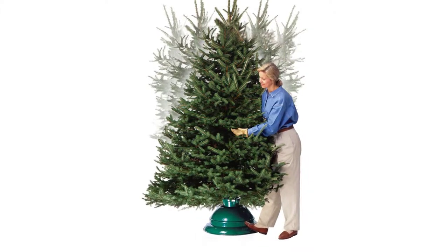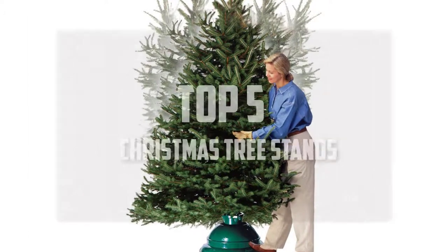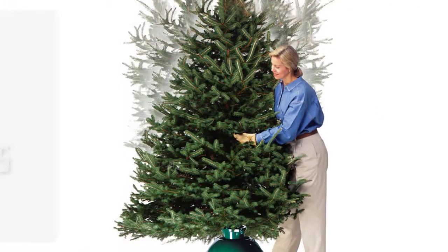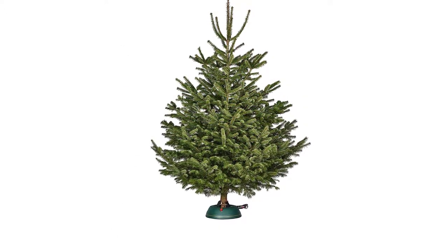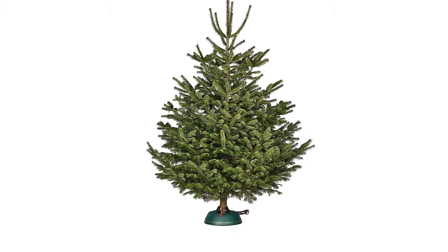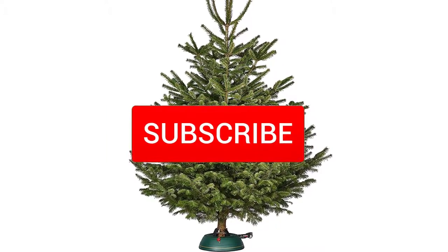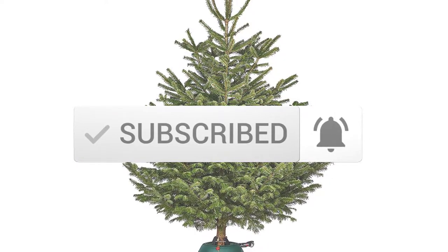Hello everyone, welcome back to another new video. In this video I'm gonna talk about the top 5 best Christmas tree stands available on the market. I made this list based on my personal research, and I tried to list them based on price, quality, durability, and more. If you want to see more information and the updated price, you can check out the description below. Also make sure to subscribe for more reviews. Let's get started.